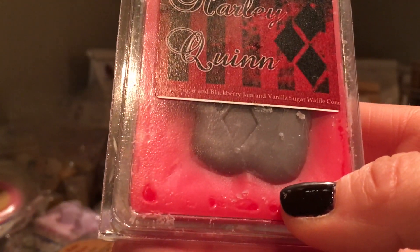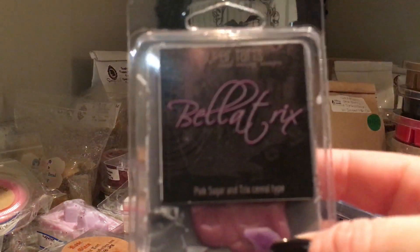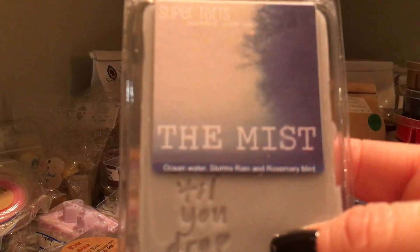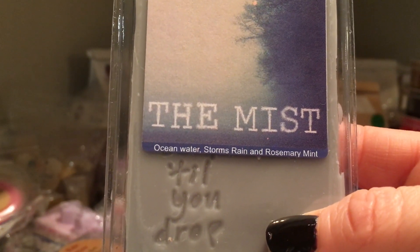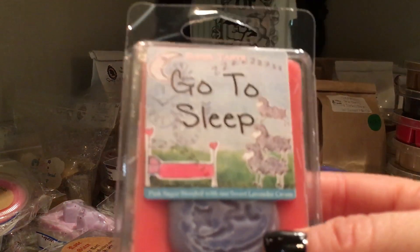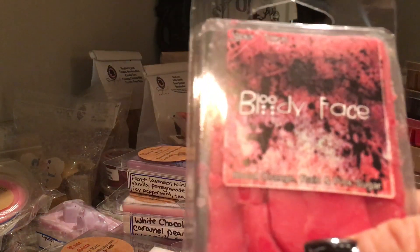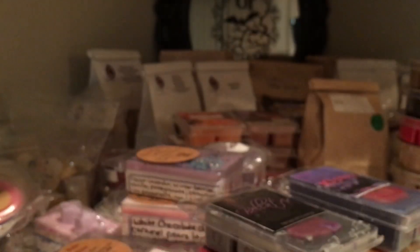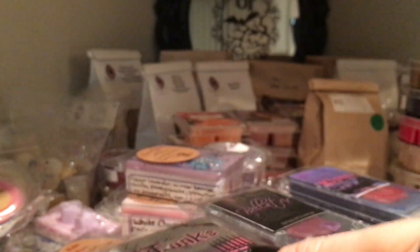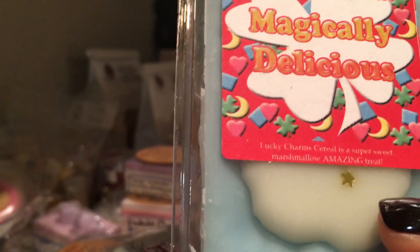Harley Quinn: Pink Sugar and Blackberry Jam with vanilla sugar waffle cone. Bella Tricks: Pink Sugar and trick cereal type. The Mist: ocean water, storms, rain, and rosemary mint — though I don't get any rosemary mint whatsoever in that one, but you never know when it's melted. Go to Sleep: Pink Sugar blended with sweet lavender cream. Bloody Face: Blood Orange, Rain, and Pink Sugar. Tonks: Magically Delicious, Raspberry and Pink Sugar.